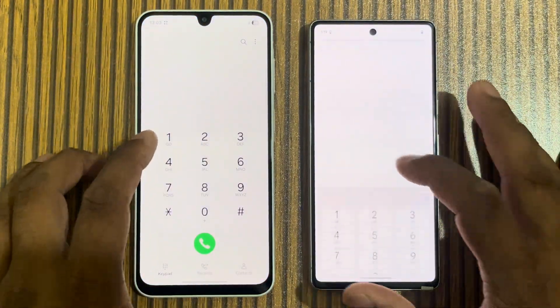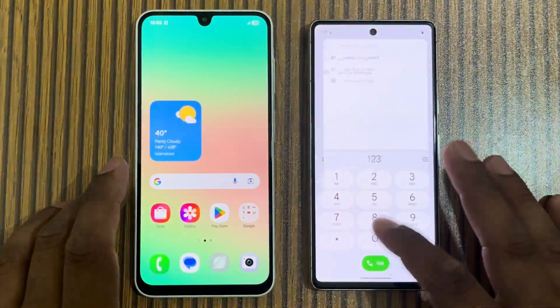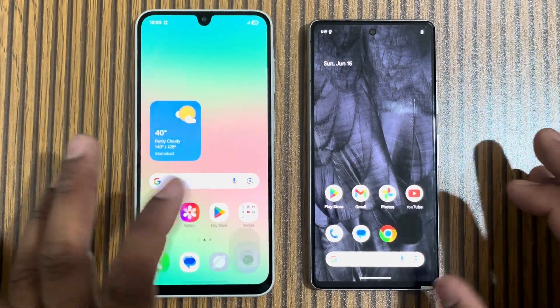First we open the phone dialer — both phones are very smooth. Then we open messages, and Pixel 7 is slightly faster here.